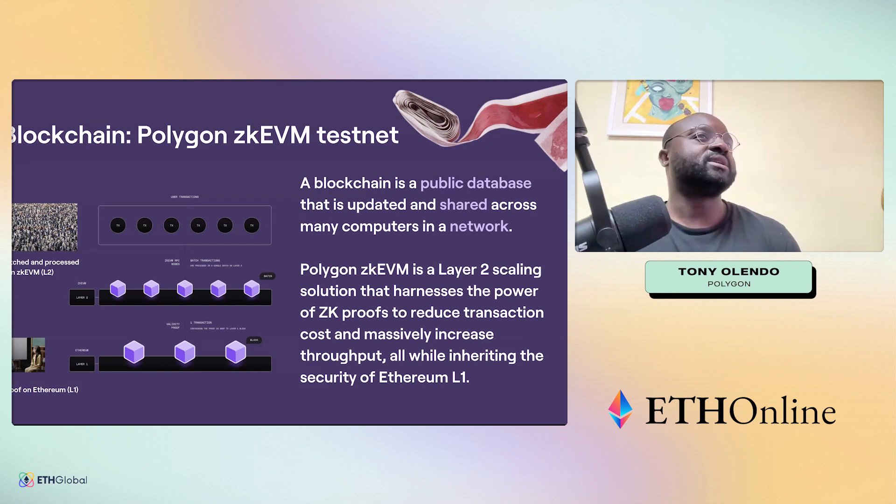A blockchain is a public database and a shared computation layer. The EVM is like a shared state machine or the world computer. On the zkEVM, transactions are batched and processed — they come in, are sequenced by a sequencer, aggregated, and then a validity proof is generated. This is a zero-knowledge proof that computes all the state transitions, produces a Merkle root stored on L1, and is used to compute the new state given a batch of transactions.